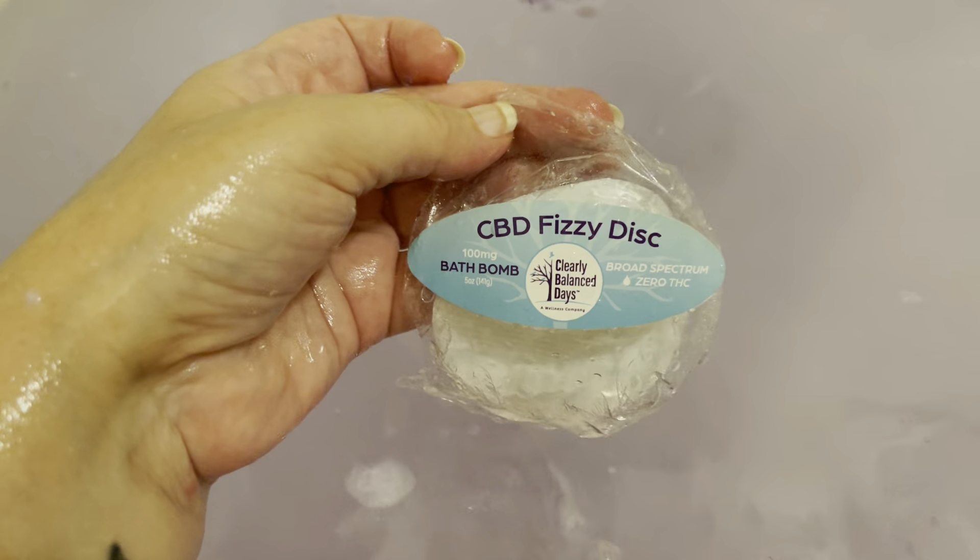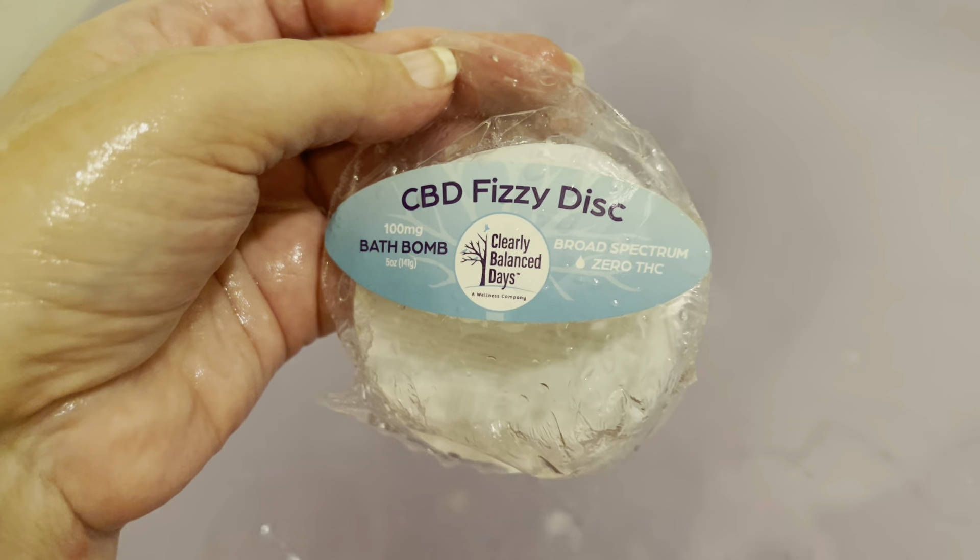I would get this one again. I would enjoy this again — the CBD Fuzzy Disc from Clearly Balanced Days. As you can see, it really didn't change the color of the water too much, just made it a little foggy, a little hazy — maybe a slight purplish hue, I guess.